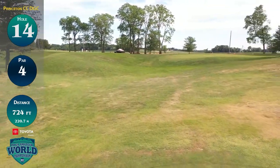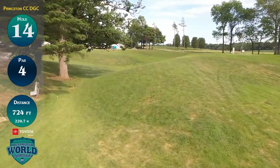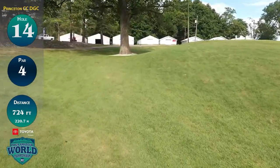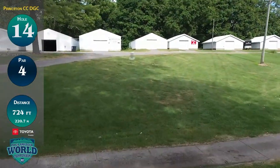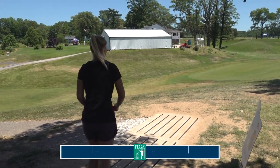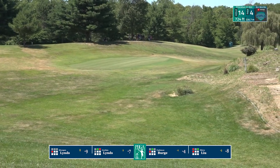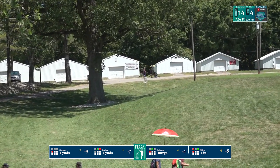Hole number 14, a par 4 at 724 feet. This back nine is definitely showing us some teeth. This is the most difficult hole on the course, and I'm not sure it's close. It's a real challenge for both the FA1 and MA1 fields here at the Amateur Disc Golf World Championships. We had a very soft par 5 on the front nine, and this one is almost double the distance as a par 4. Jordan is trying to get a nice strong first placement shot out to the right. It's a side hill lie from the corner all the way up to the basket.